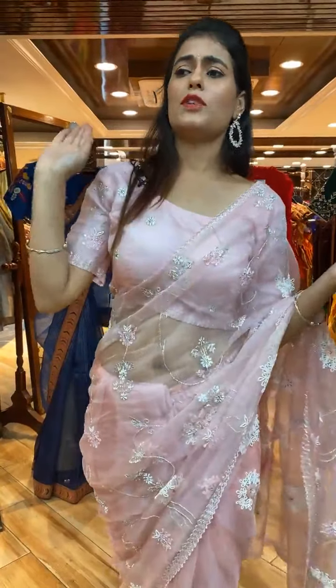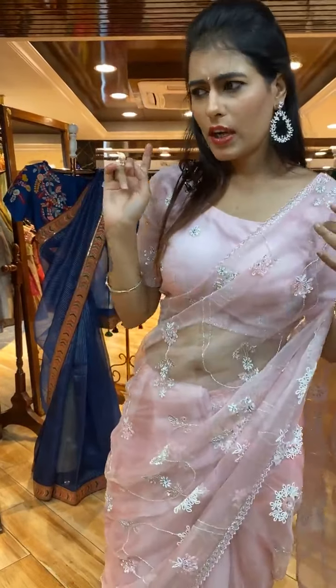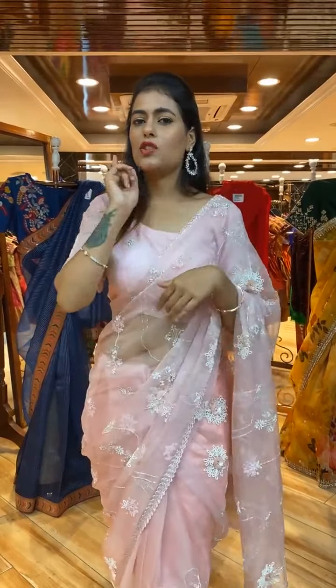That was a beautiful saree! We've got a lovely range of colors — sea green, pink, gray, peach, green, and multi colors. So many beautiful options to choose from!